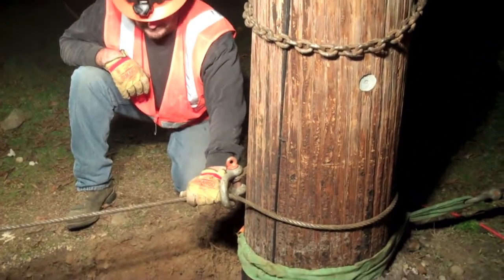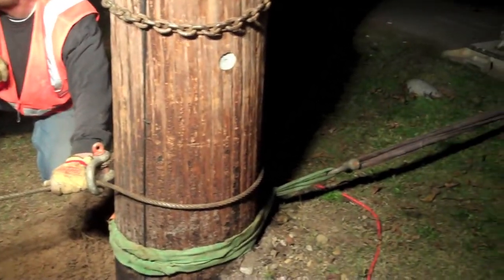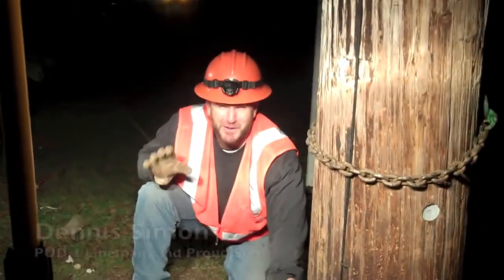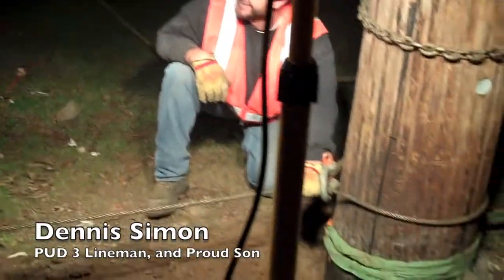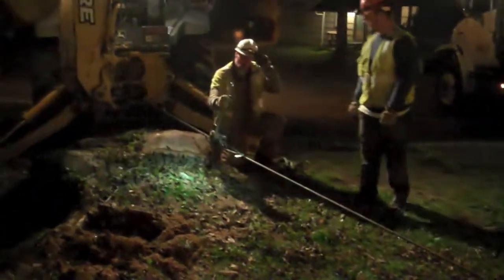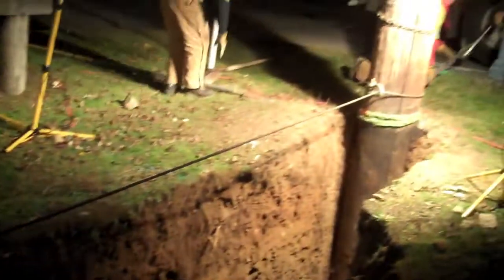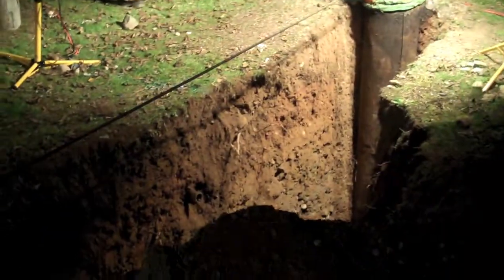Dennis has secured the choker around the butt of the pole. The other side is connected as a hoist to the truck, and a choker runs all the way down to the backhoe, secured there as well.